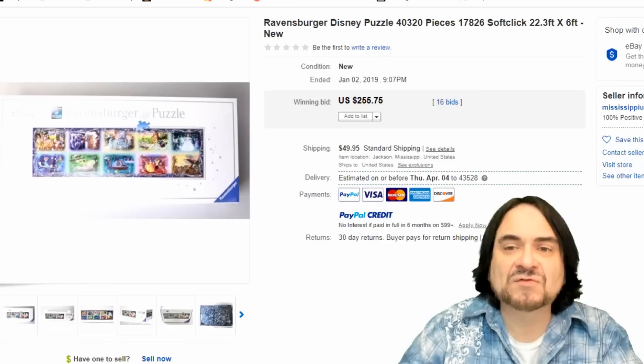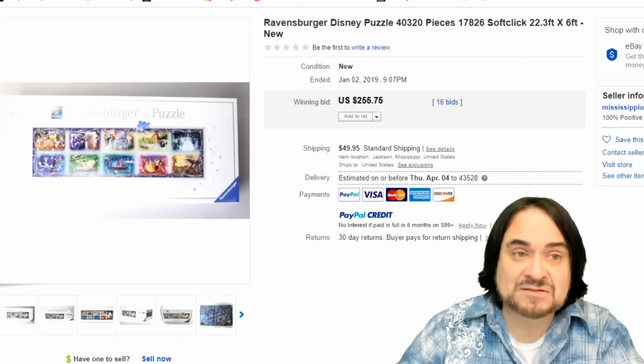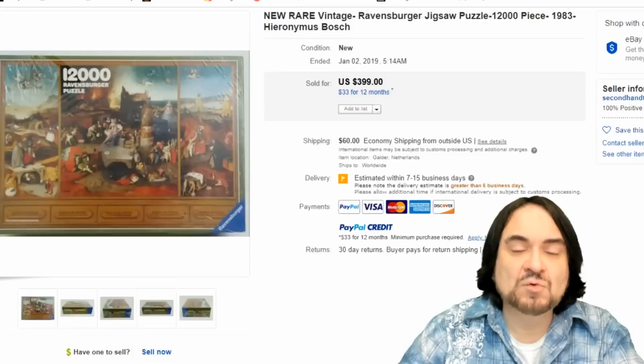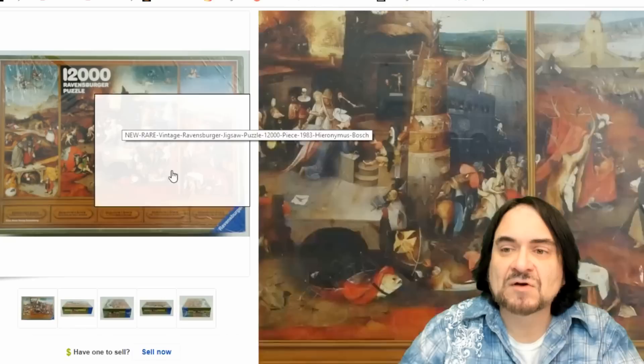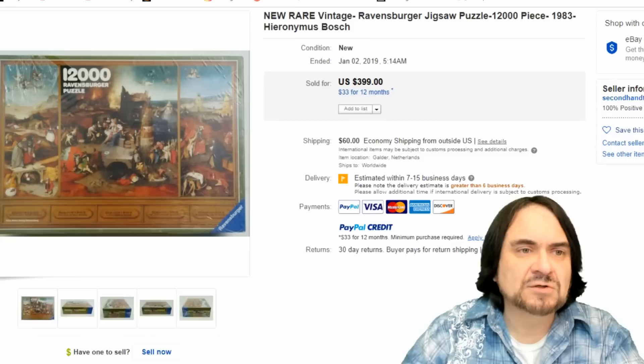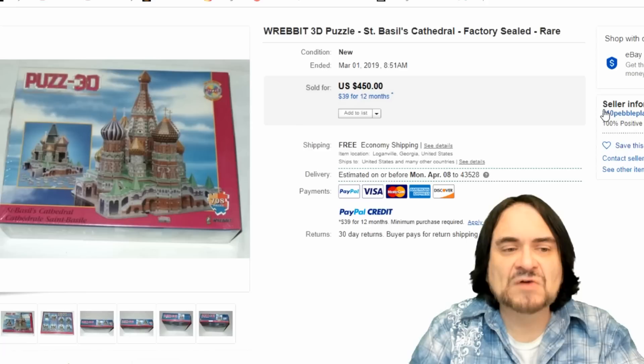Here's just another one — this is a Disney. Now these are soft lock pieces, so they're kind of squishy. This is like six feet long — 40,000 pieces. It's bigger than the other one because it's taller. $255 for that one, $400 for this one. This is another Ravensburger, 12,000 pieces — I believe this is a painting from a Renaissance altar of some sort, in three panels. $400 as I said on that one.